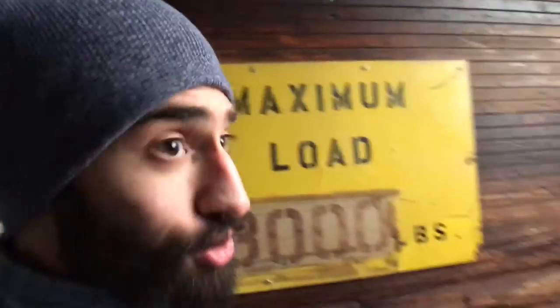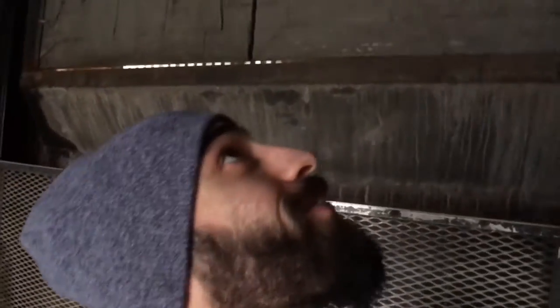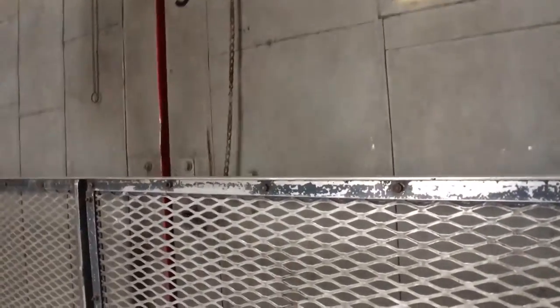Now we're going up. Oh my God. This was pretty unexpected — maximum 3,000 pounds. I think we are in the clear. We're going all the way to the top. I got to go back down — now I got to go back up because I went too far down. I think this is it, I think I'm good. We are on the fifth floor.